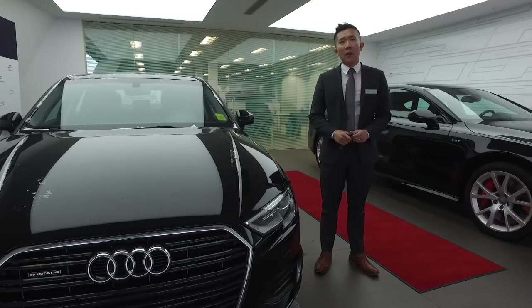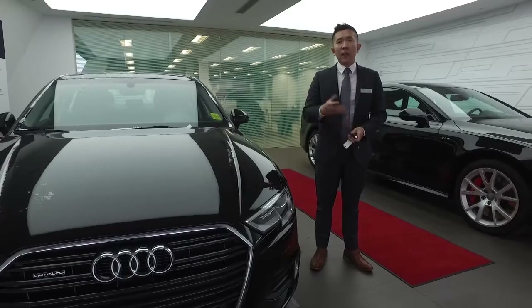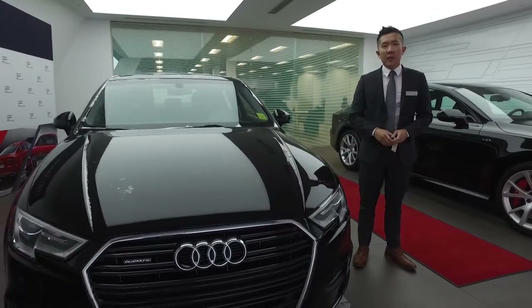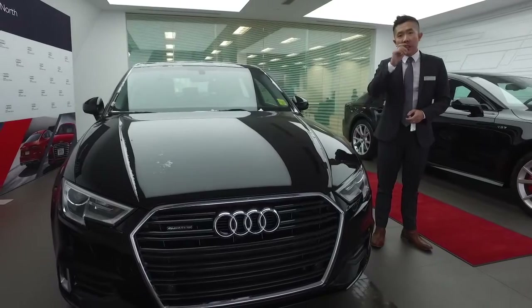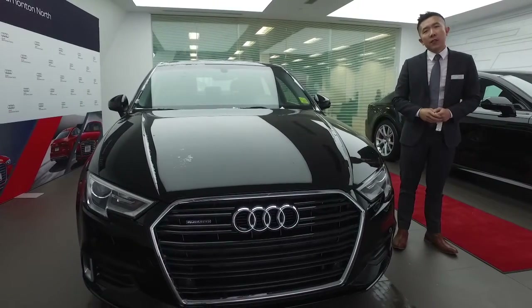Good afternoon Brad. Thank you for your call and inquiry on our 2017 Audi A3. I know that you're in Red Deer and it's hard for you to just come up and experience a drive. Hopefully you get a chance in the future, but I just want to send you a digital package with the information that you're asking for.